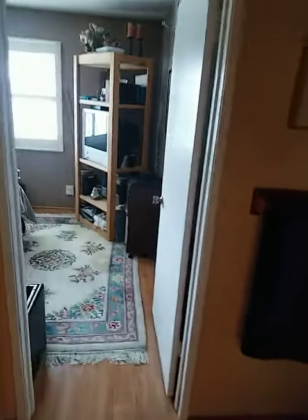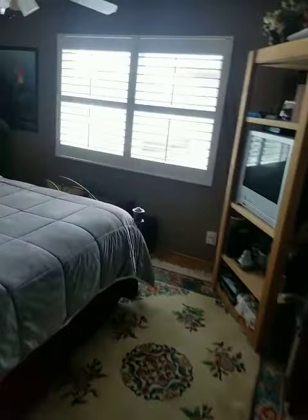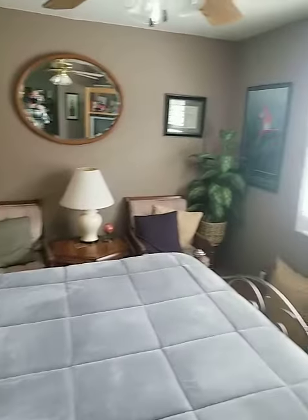Here's the master bedroom, decent size again, kind of goes over to the corner here, so lots of room. I've got a decent walk-in closet.